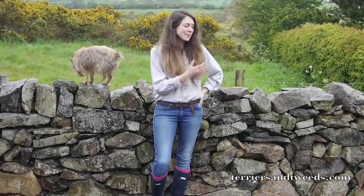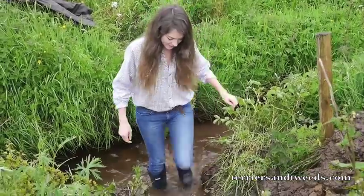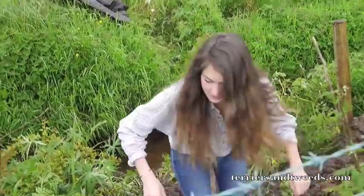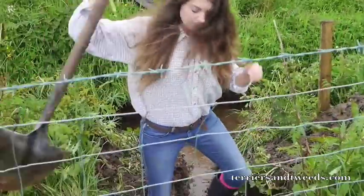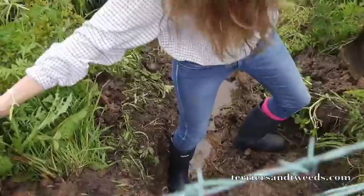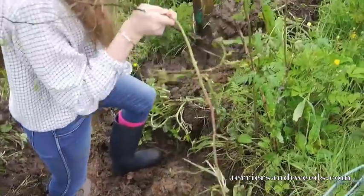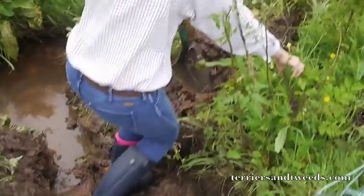So we've tested the Wellingtons out with the goats and now we're off to do some ditching on the farm. After trialling the fieldsports Wellingtons in the rain, water, mud, and through plenty of tasks on the farm, I can announce that they have passed the welly test with flying colours.